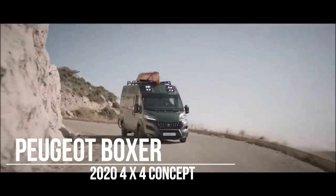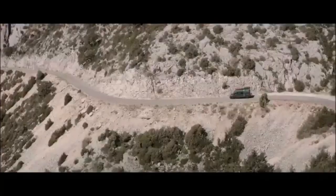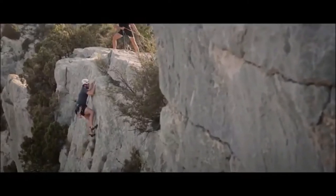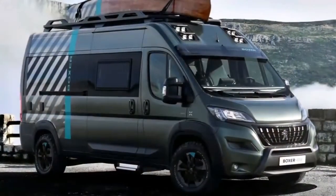Peugeot and Citroën, part of the same PSA automaker, have just added the third in a series of van concepts designed to get people to the outdoors. It started with the somewhat compact Citroën Space Tourer 4x4e concept a couple of years ago, and continued with the even smaller Peugeot Rifter 4x4. Now the company has focused on the other end of the spectrum with the full-size Peugeot Boxer 4x4. The Boxer looks quite rugged with its off-road lights mounted in the high roof, and has all-wheel drive and all-terrain tires.